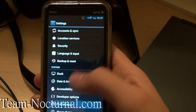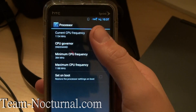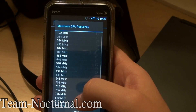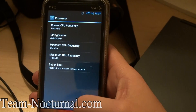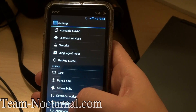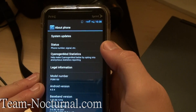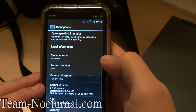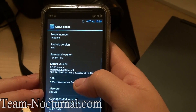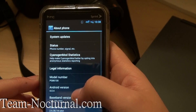Then we have performance. This is like in CM7 — you can adjust your processes. If you get a different kernel in here you can go ahead and overclock the ROM too if you want. But right now there's nothing there, it's just 1.2 GHz settings. Let's go to About Phone real quick. You can see the settings right here — Android 4.0.4, running off the kernel. Build date April 1st, so it's a very new ROM.